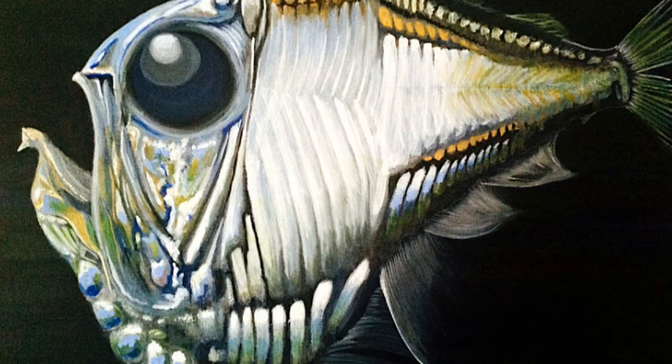Deep Sea Hatchetfish and freshwater hatchetfish represent different types of fish. Unlike deep sea species, freshwater hatchetfish can be kept in an aquarium. Deep Sea Hatchetfish is not listed as endangered.